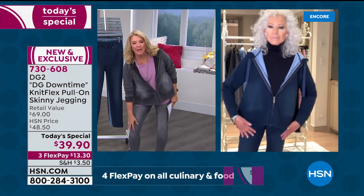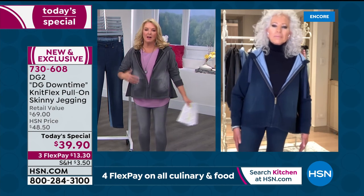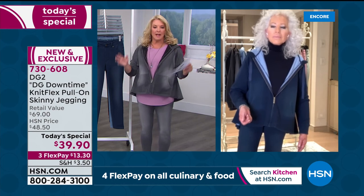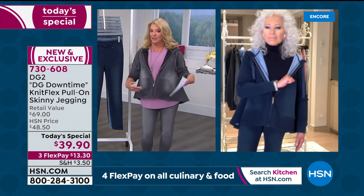I've actually been in these for a couple of hours now — you would expect bending down and sitting at the computer to create a knee bag — and you can see it still looks great. Stay right there, Diane. We're going to move on to this fabulous hoodie, but I do want to tell you about our HSN card.